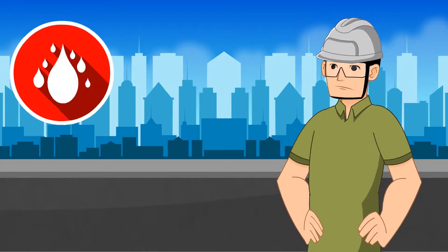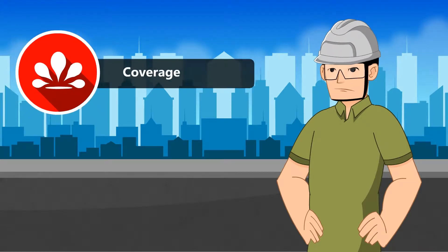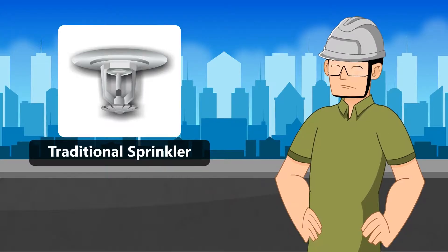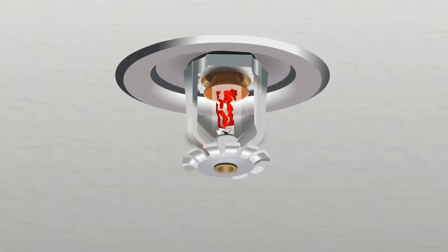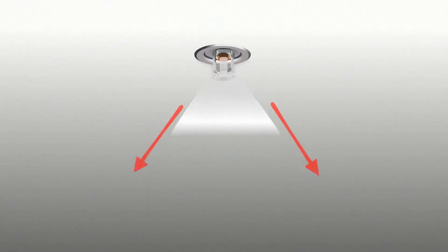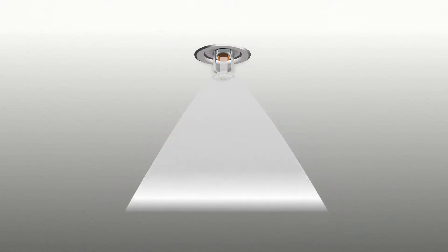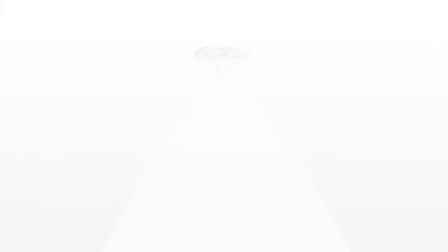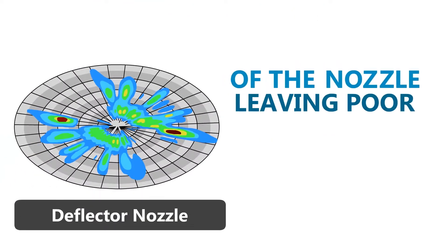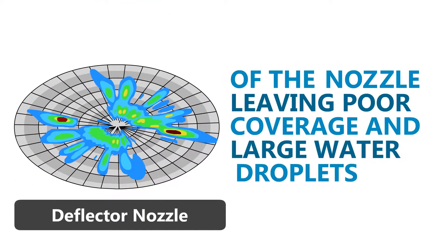Two important characteristics of water suppression are the coverage and the size of the water droplets. Traditional sprinkler heads use a simple design. As water is forced out, it hits a metal plate, losing its momentum. The plate disperses the water outward in an irregular pattern of large water droplets. The distribution of the water is impeded by the design of the nozzle, leaving poor coverage in large water droplets.